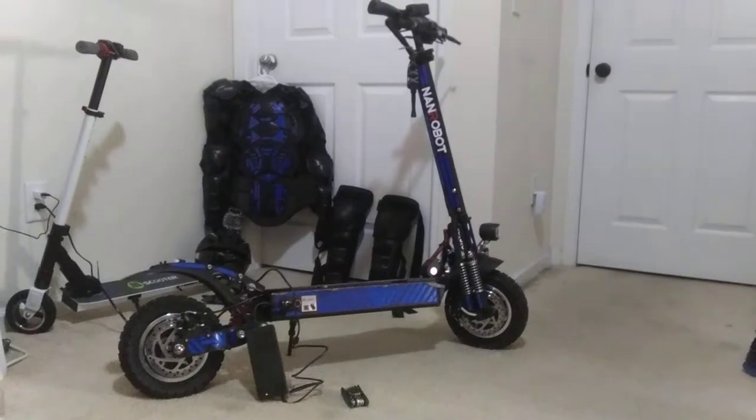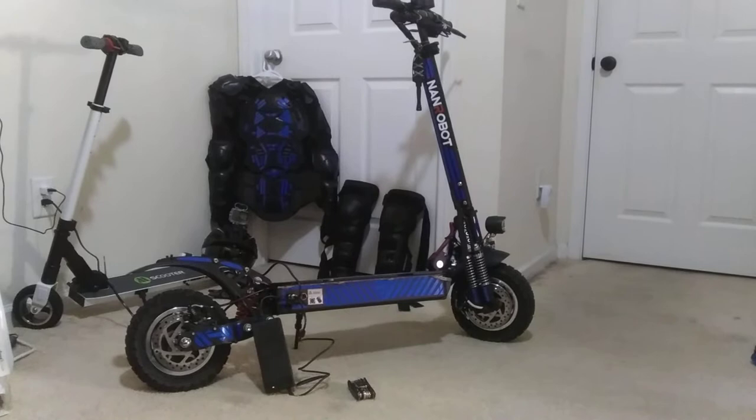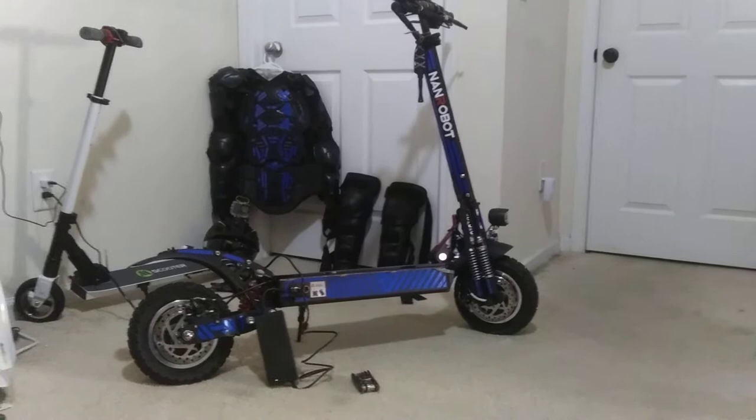Hey everyone, this is Mark the Scootaloon, back to make another video about the Nanrobot D4 2.0. After owning the scooter for the past four weeks or so, I've put roughly 50 miles on it, and I now consider this to be pretty much the ultimate bug-out vehicle.